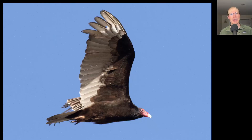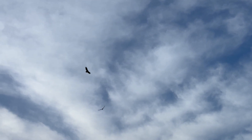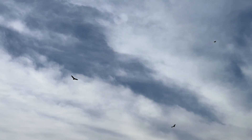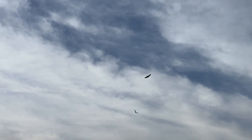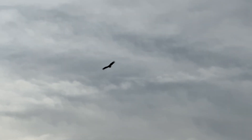As expected today, after yesterday's massive flight of turkey vultures, we got a bit of a clean-up flight. The northwest winds affect the vultures a little less than some other species, so it was a pretty consistent and steady flight of vultures throughout the day, with a total of more than 1,000 turkey vultures.